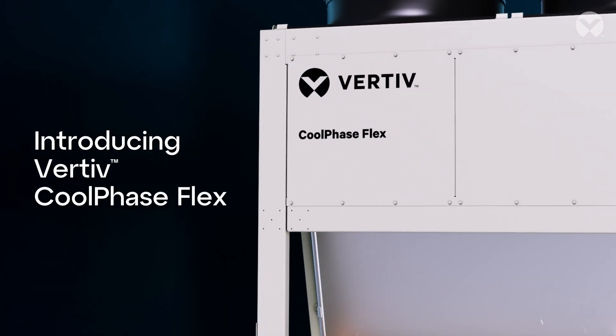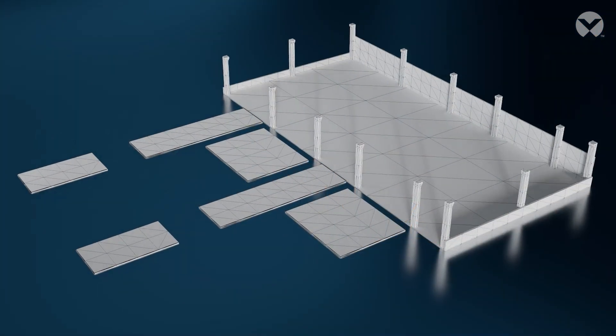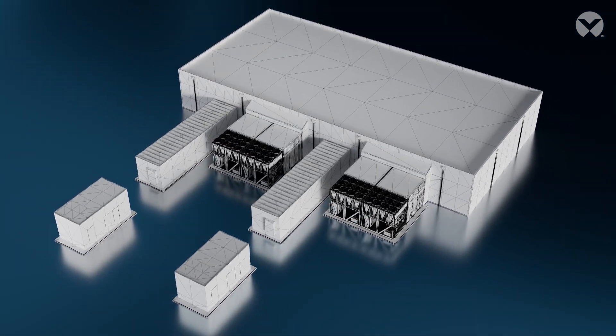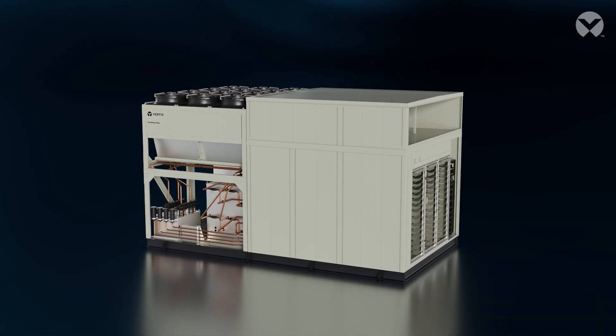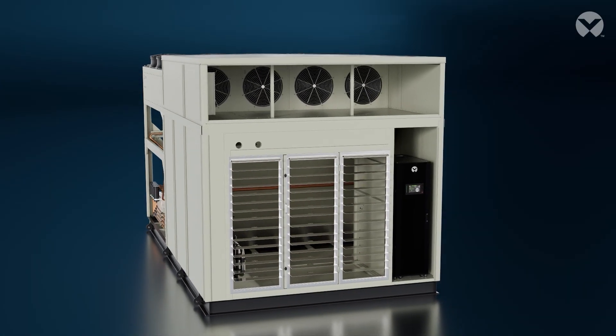Introducing Vertiv Coolphase Flex, an adaptive cooling solution for a changing world. As AI and high-performance computing reshape industries, data center demands are expanding rapidly. Vertiv Coolphase Flex delivers the flexibility to meet these challenges.